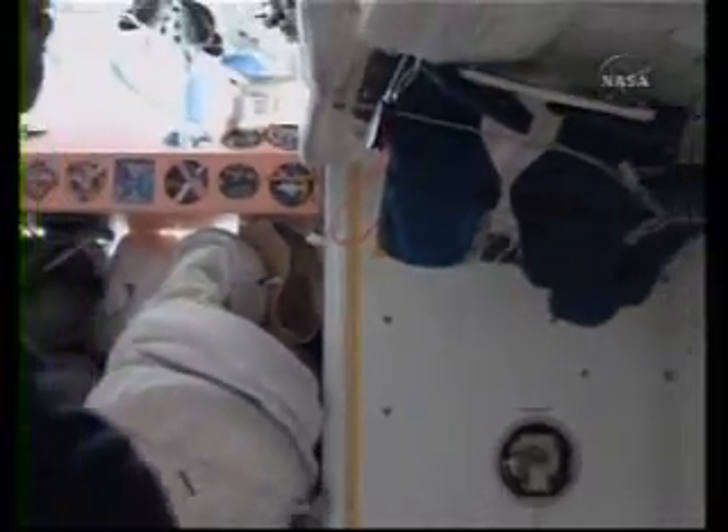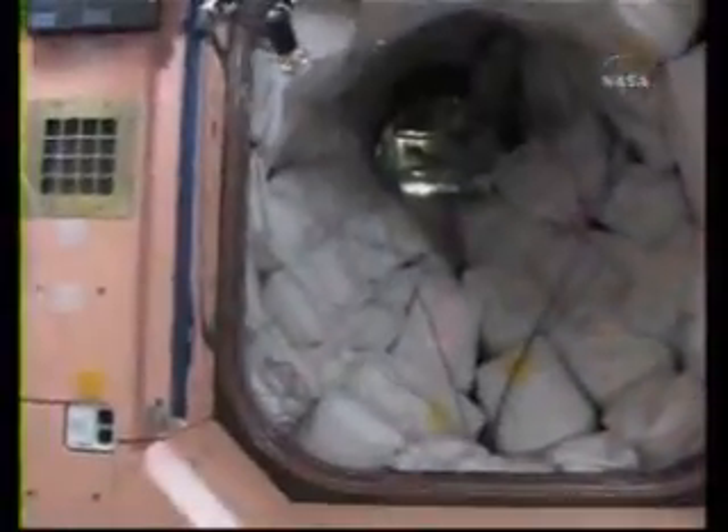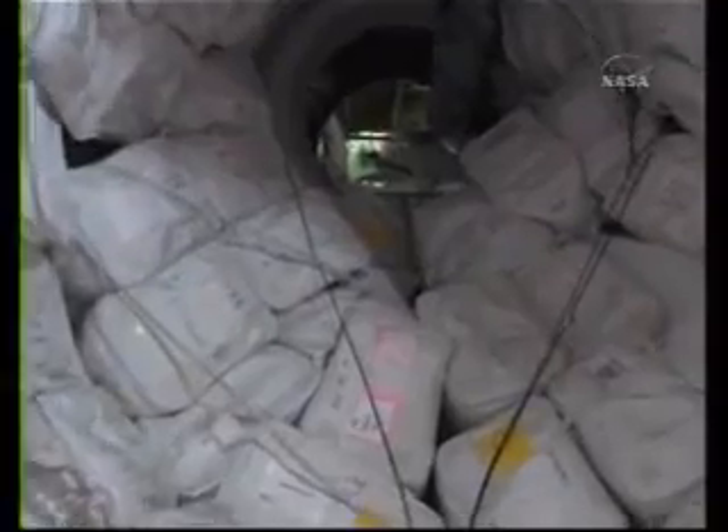Okay, let me zoom back out. What I'd like to do next is show you my sleep station. So let's head to the Russian segment — I'll show you the Cahuita. One of the coolest things is just floating around this place, doing some flips. And here we go into the Russian segment.